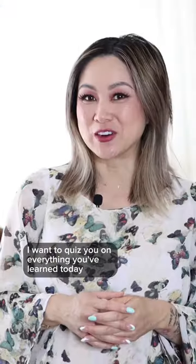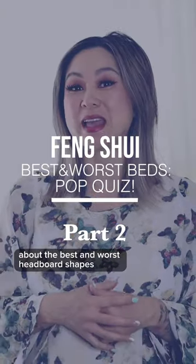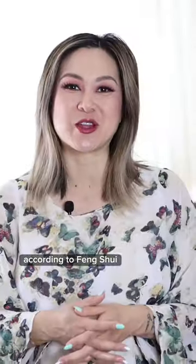I want to quiz you on everything you've learned today about the best and worst headboard shapes according to feng shui.